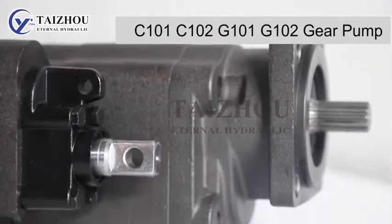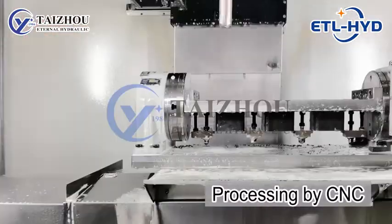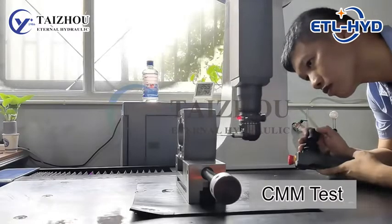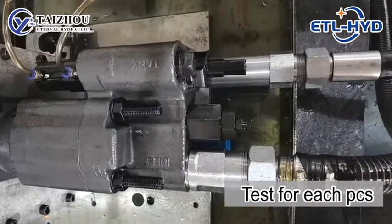C101 series are widely used in American type dump trucks. Eternal Hydraulic have many years of production experience in the hydraulic field. We have advanced production and testing equipment.